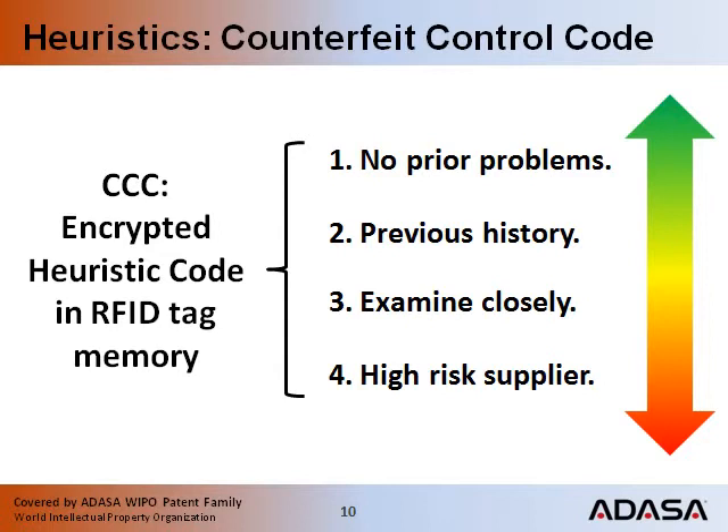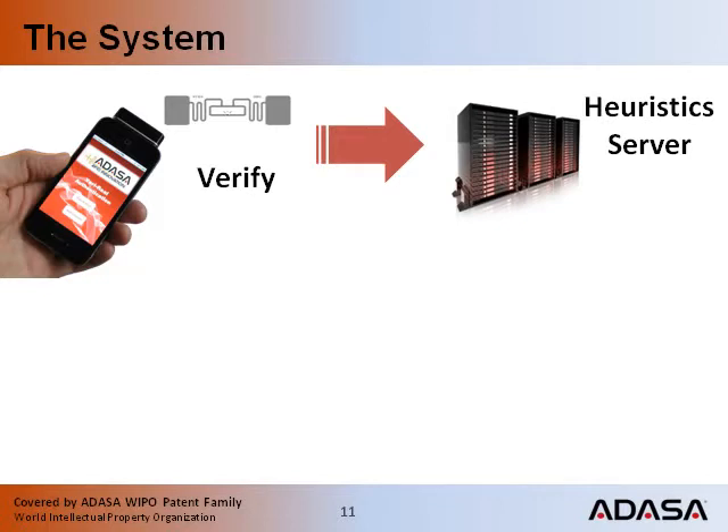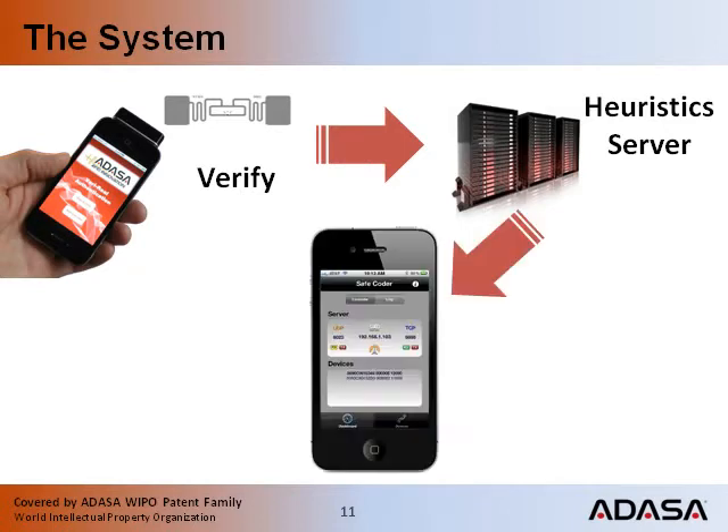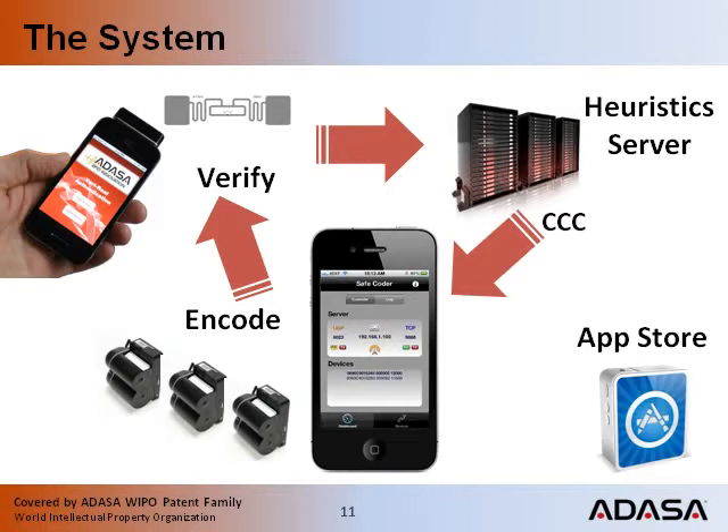Heuristics can greatly enhance security. Past history of security problems are a key predictor of future problems. The ADASA counterfeit control code, called the CCC, is used for profiling of goods and documents based on past history. The system incorporates millions of mobile phones that read RFID tags, verifying their authenticity. Suspicious results are reported to a heuristic server, which sends encrypted counterfeit control codes to sites all over the world where RFID tags are being encoded. Counterfeit control codes are used by authorities to focus enforcement resources on problems with historical precedent.